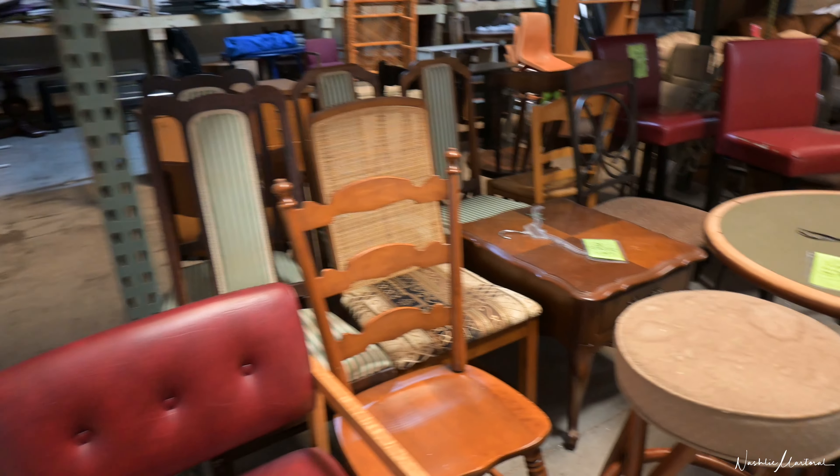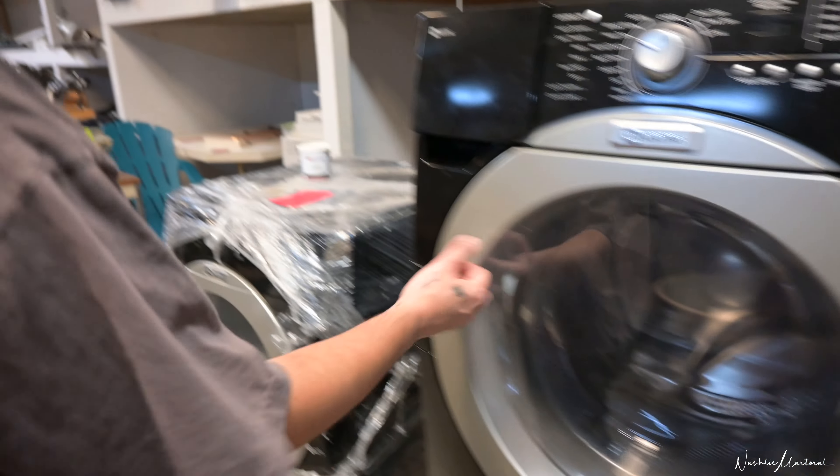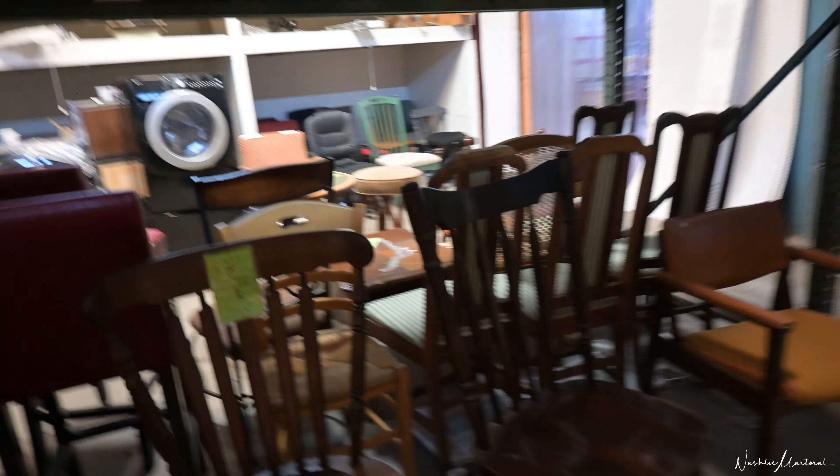If you're looking for cool chairs, you're gonna find them for like $10 to $15. They had a washer and a dryer — I think one was like $55 or $75, same with the washer. Cool headboards — it might be worth it just to purchase one as a project. And some of these chairs I would just leave as-is; they're beautiful.